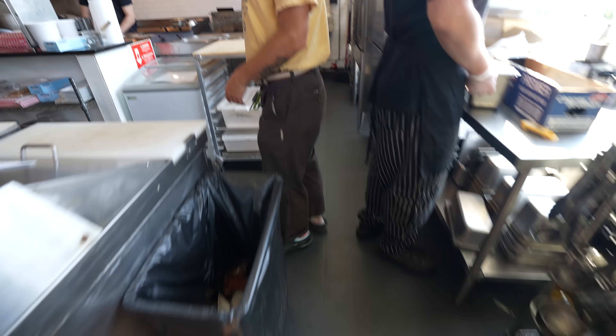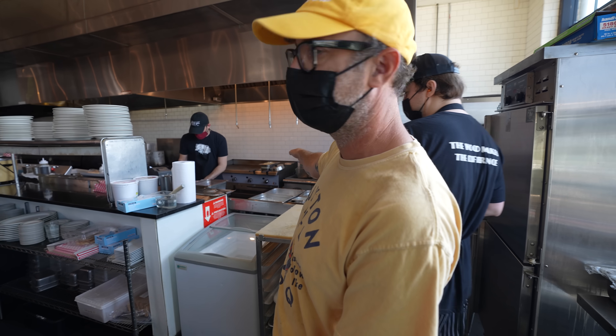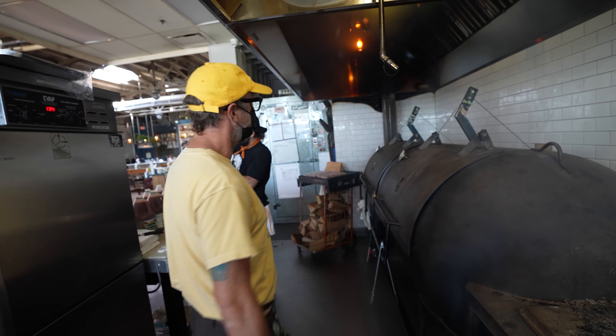This is kind of the front line where they plate all the food. This is the back line where a lot of the cheese steaks and fried chicken come up, and then they pass it to the front. We're here with Elliot Moss — he's the owner, he's the pit master. He's gonna show me around.